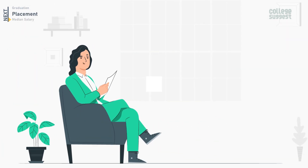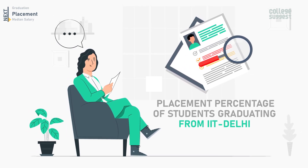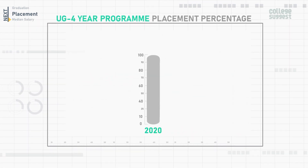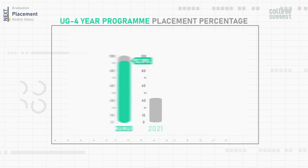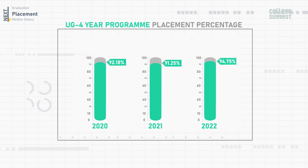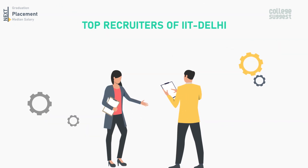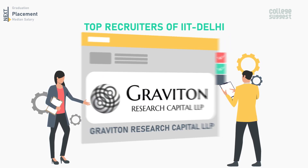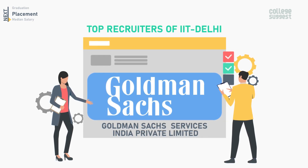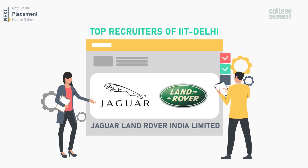Now let's take a look at the placement percentage of students graduating from IIT Delhi and also the past three years' records. For the UG four-year program, IIT Delhi in 2020 had a placement percentage of 92.18%, 91.25% in 2021, and 94.75% in 2022. The top recruiters of IIT Delhi include Graviton Research Capital LLP, Microsoft, HCL Technologies, Goldman Sachs Services India Private Limited, EXL Analytics, and Jaguar Land Rover India Limited.